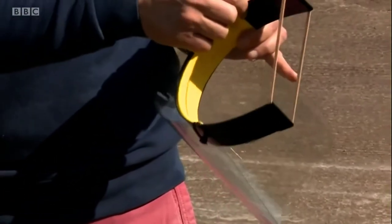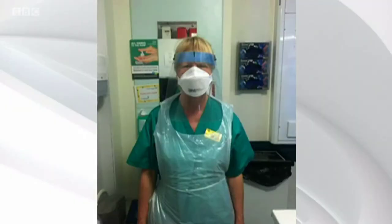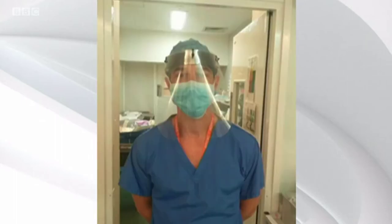Initially we started off supplying QEQM, our local hospital. Canterbury Hospital have had some, Ashford Hospital have had some. The biggest number's gone to where they're setting up the COVID-19 hotspots around Kent, and GPs as well.